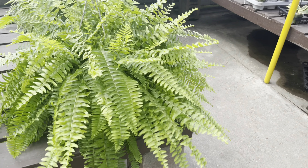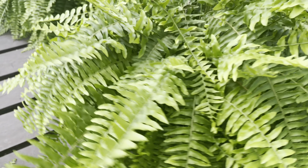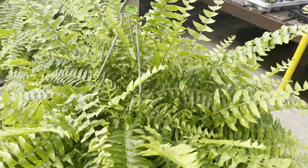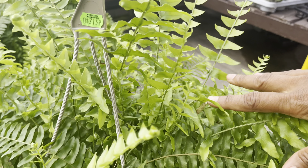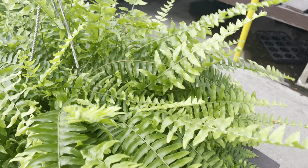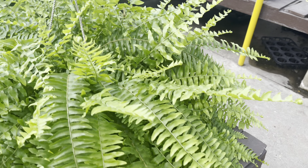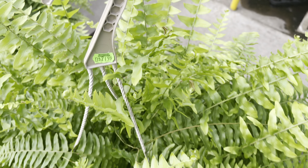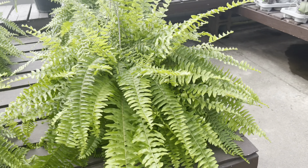These Boston Fern hanging baskets are humongous — they're $22 each. If you don't like a lot of color and want a monochromatic garden, this is nice, but it does require a lot of water. I'd recommend watering daily if you're planning to put this outside on your patio for the summer season.